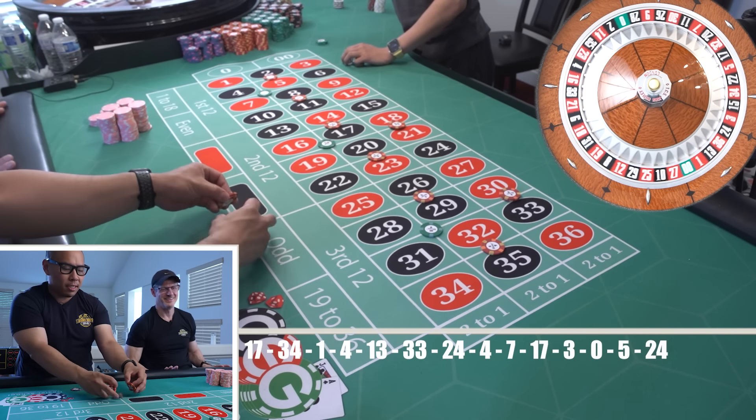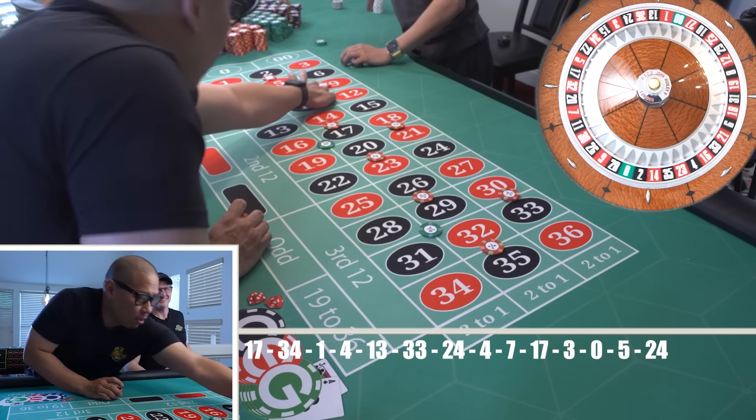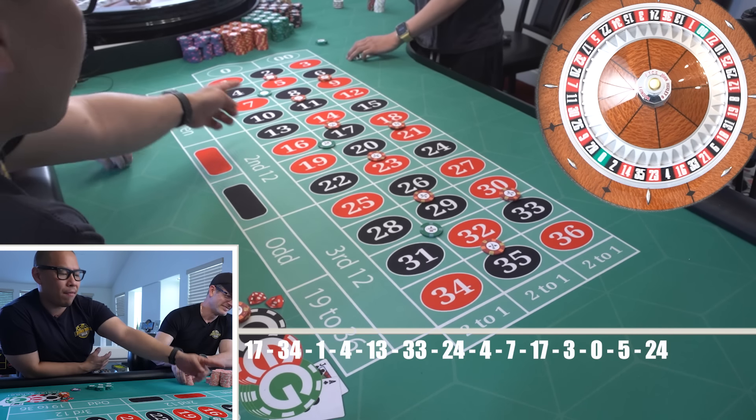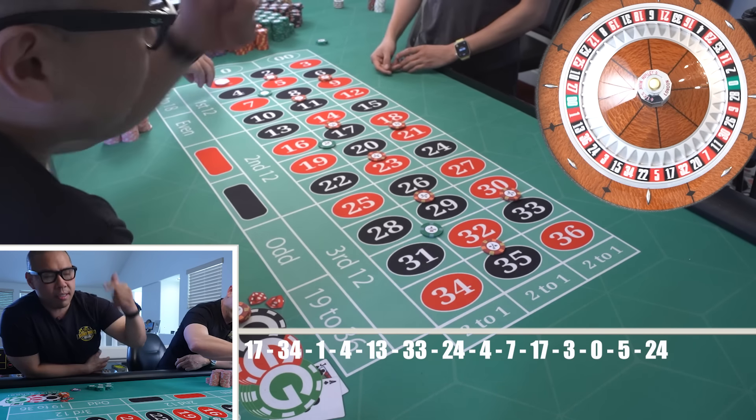So now I've got $150 — I'm going to do another $135 whack, hopefully get it, and then that's it. We're hoping for 5, 8, 17, 20, 29, and 32.